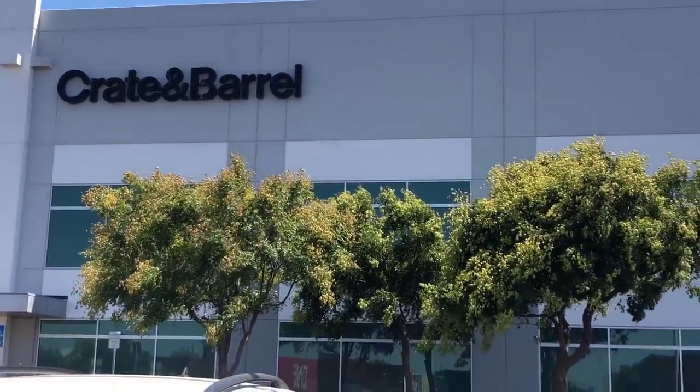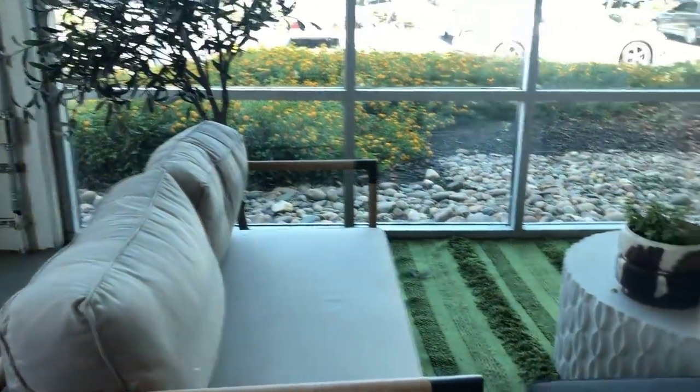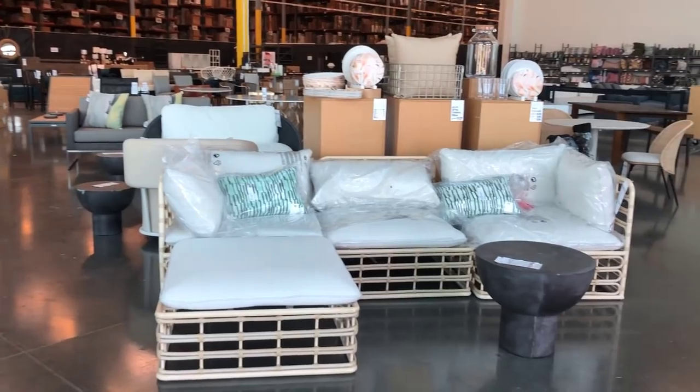We just got to Crate and Barrel. I'm looking for a couple pieces for my kids' room that I'm going to be redecorating — things like toy storage and a rug. This is the Crate and Barrel outlet warehouse, so things are marked down way down. Right up front they have a lot of outdoor furniture — I'll link as much as I can for you guys below.